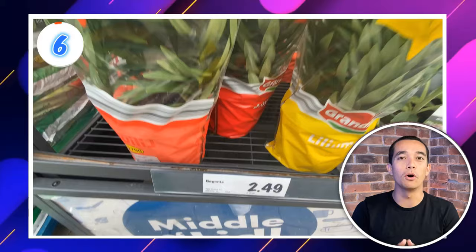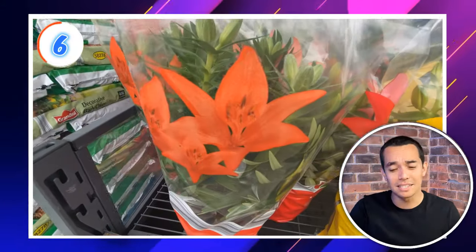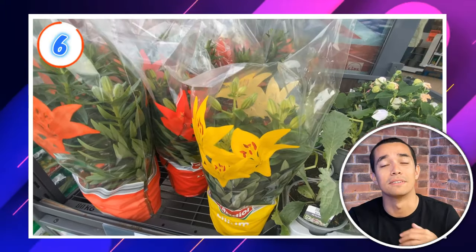At deal number 6, Deals by Mia spotted this begonia plant. It's only £2.49, which I thought was a great price. Bedding plants like this can be so expensive and they make such a big difference in your garden. They have yellow and red — the flowers look stunning.